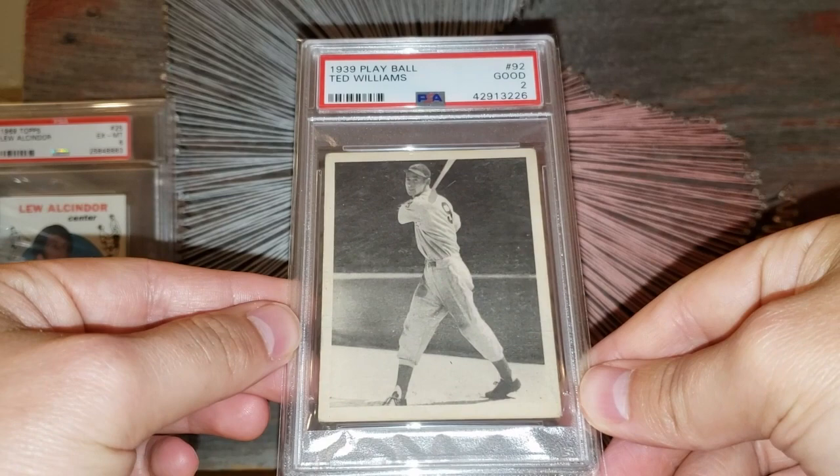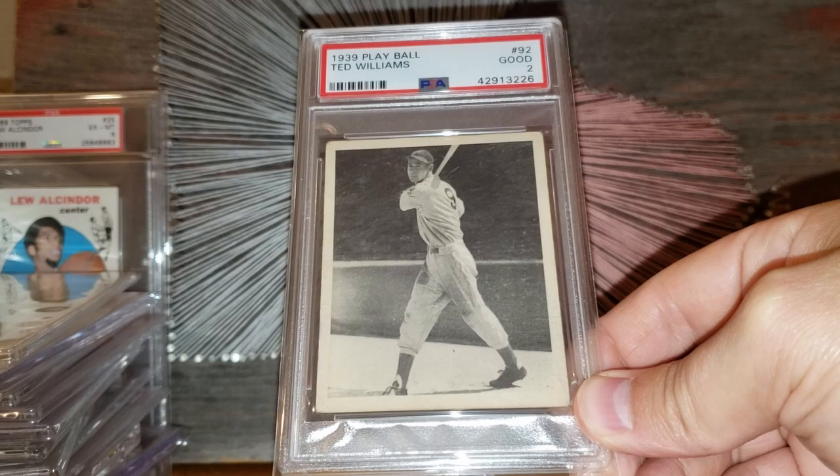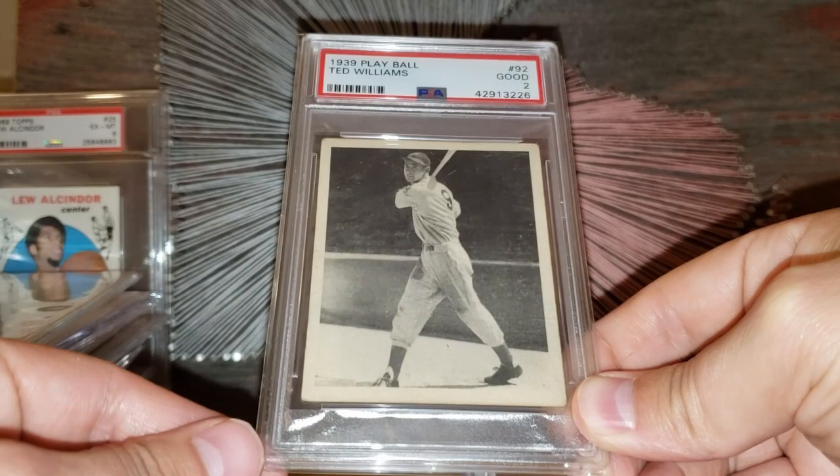Number 11 on the list: the 1939 Play Ball Ted Williams card, which I got in earlier this year. Just a beautiful card — I got this from a friend of mine named Kurt. It's graded a 2. He gave me a really good deal on it. If I had to put a price on it I'd say $1,700 is kind of what they go for in this particular grade.